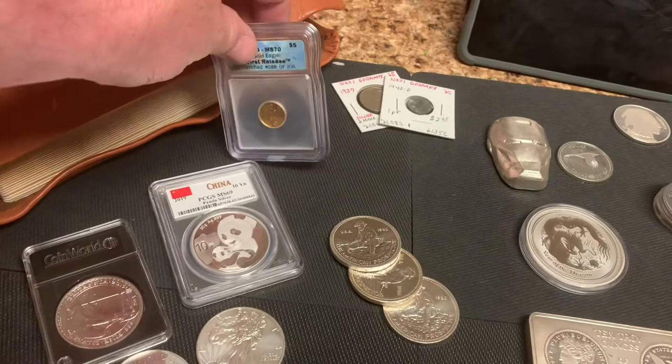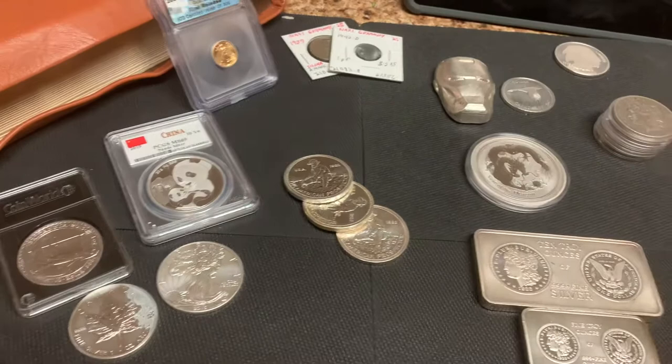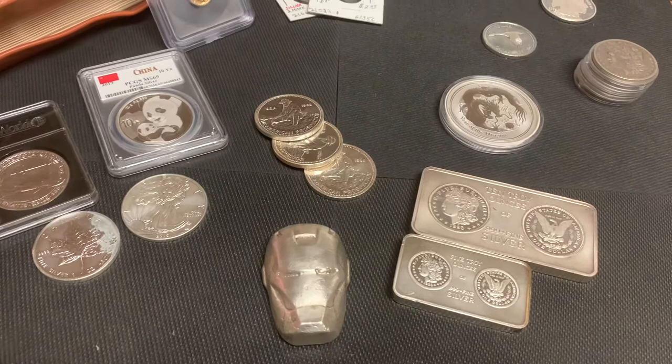Silver and gold always have intrinsic value — especially when compared to fiat currency. And you don't have to look too far back in history to see what's going on with our fiat currency. The value of the dollar has gone down over 90% over the last hundred years.